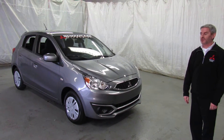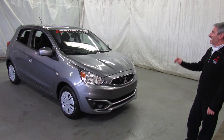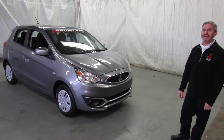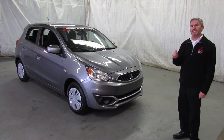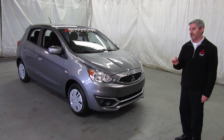Hi, I'm Andy the Mitsubishi guy from Showcase Mitsubishi. The 2017 Mirages have started to arrive and this is our very first one. This is a 2017 Mirage ES package. Realize this is the very best gas mileage car sold in the United States when you're not looking at anything that's a hybrid or a diesel — something that runs on gasoline only.